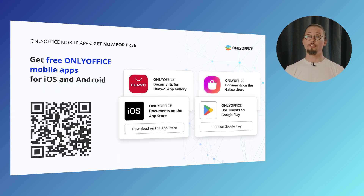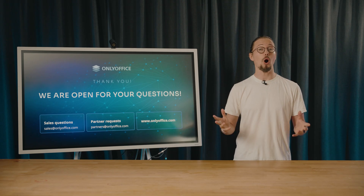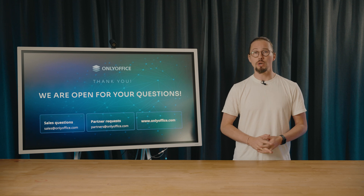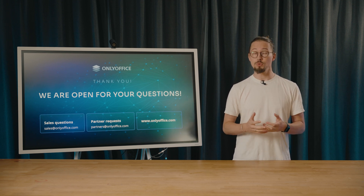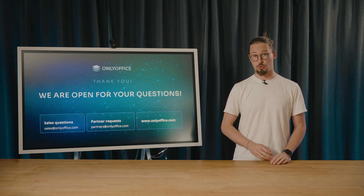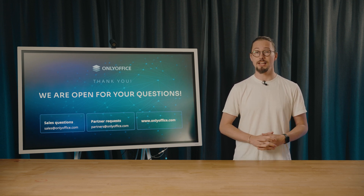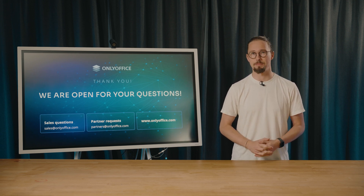Download the free OnlyOffice mobile apps for iOS and Android. Simply scan the QR code on the slide and follow the link to the official website. Thank you for being here today — we'd love to hear your thoughts. Rate and review OnlyOffice mobile apps in the App Stores, as your feedback makes a huge difference. Have a nice day, take care and see you next time. Bye-bye.